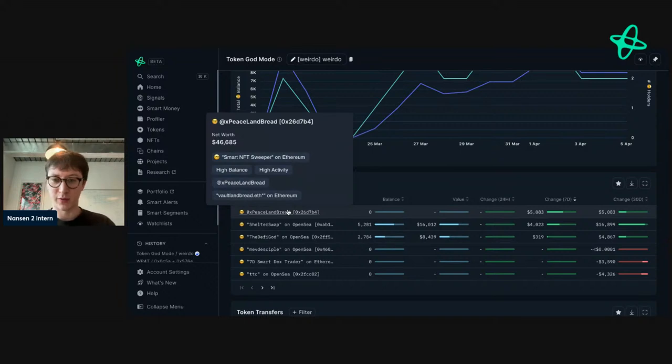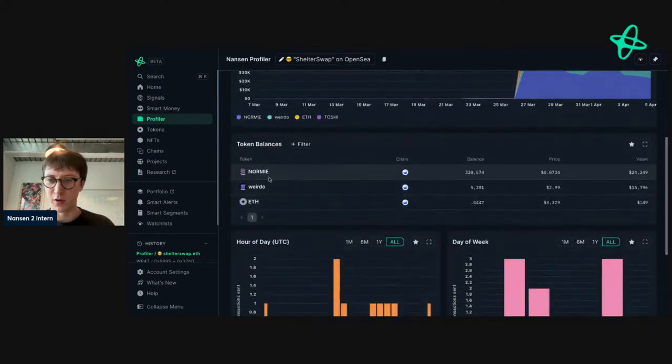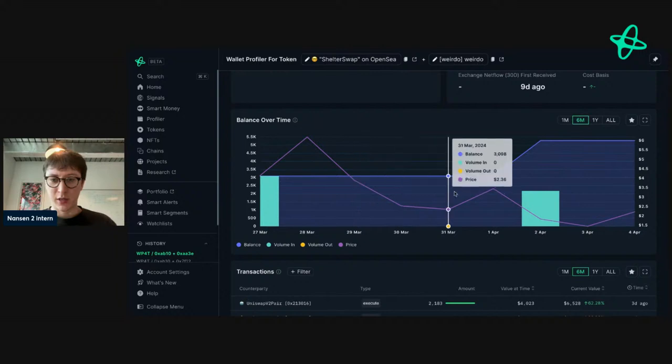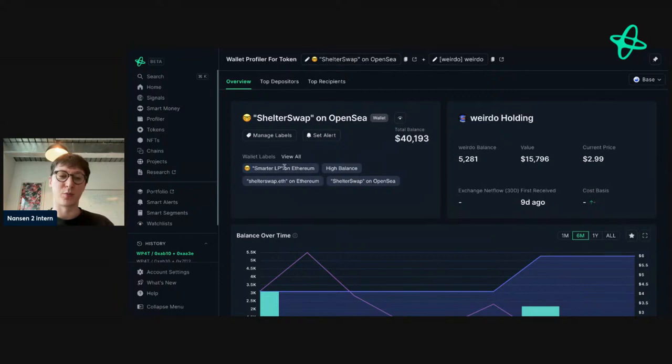Going back to the Weirdo tab — the other address has no buys here but let's look at their swap activity. It seems they've lost money in the market. Going to Normie: they bought Weirdo at 16 and have been buying again, so they've lost money on Weirdo. Going back to how smart money is reacting: they bought into the meme coin trade and are now doubling down, hoping the recent dip bounces back. As a smarter LP, that's more about liquidity pooling. For meme coins, smart DEX traders are the indicators making realized gains.